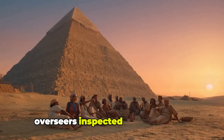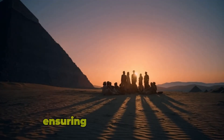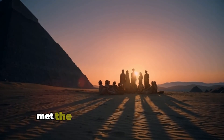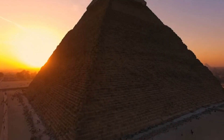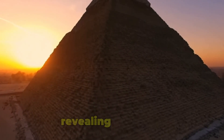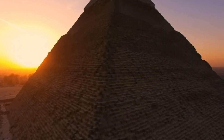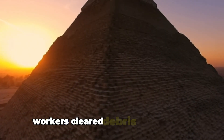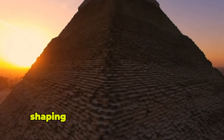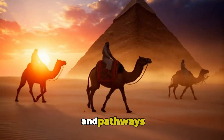Overseers inspected every chamber, corridor and outer surface, ensuring the entire monument met the precise vision of the royal architects. Scaffolding was removed layer by layer, revealing the smooth, polished surface of the finished pyramid. Workers cleared debris from the site, shaping the environment around the pyramid into ceremonial courtyards and pathways.